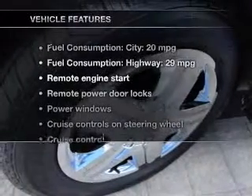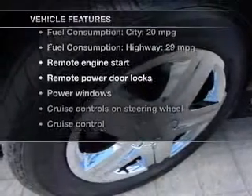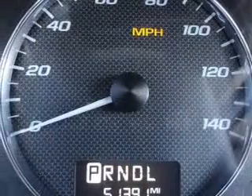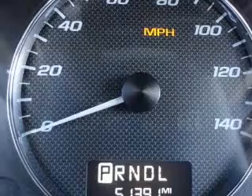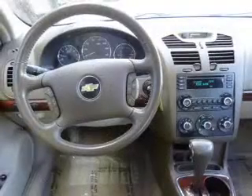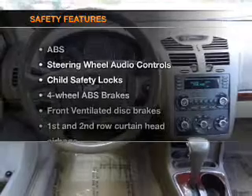With these notable features, you won't want to miss out on the opportunity to own this amazing ride: keyless entry, power door locks, power windows, cruise control, an AM FM stereo with a CD player, power mirrors, and power steering.